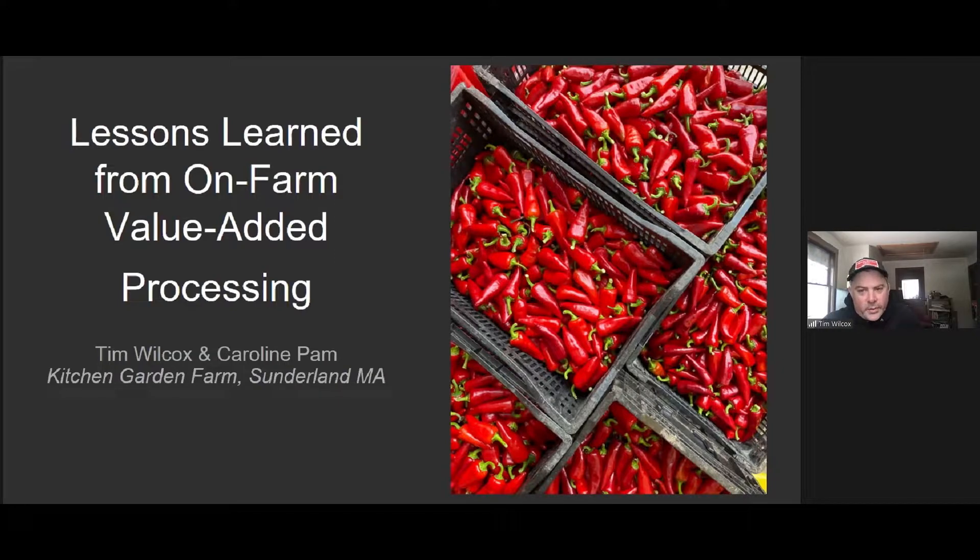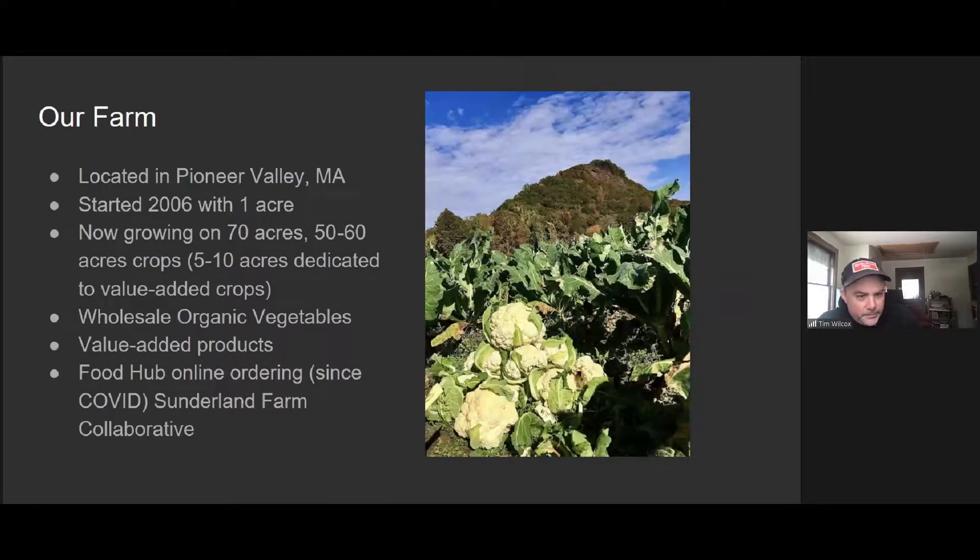Just a little bit about our farm. We're in the Pioneer Valley of Massachusetts. We have been farming for just over 15 years. Started with one acre, now we're growing on 70 acres with 50 to 60 acres devoted to vegetable crops. We do a lot of wholesale of specialty organic vegetables to distributors, to local stores and restaurants. We have value-added products, which I'm going to talk more about. And we also operate a food hub that we started during the beginning of the pandemic that provides home delivery for our local area and aggregates products from about 50 farms.